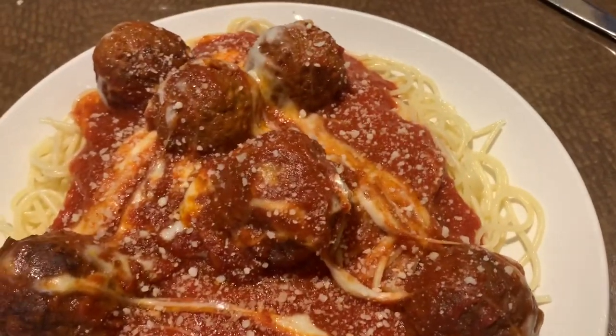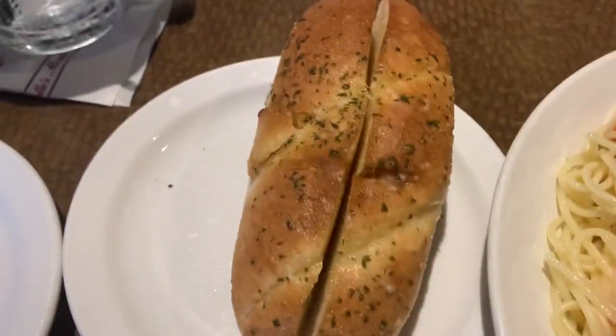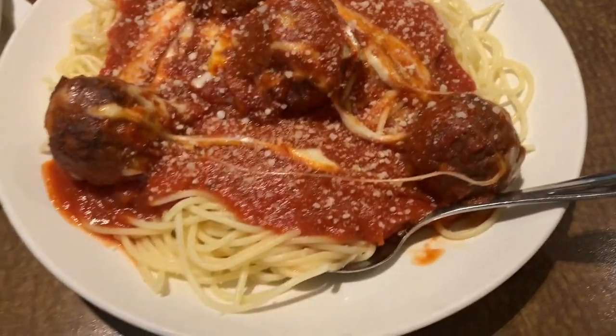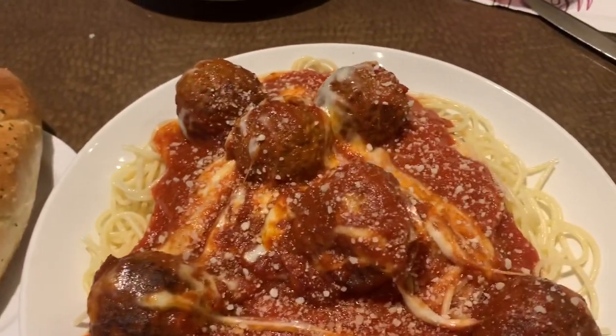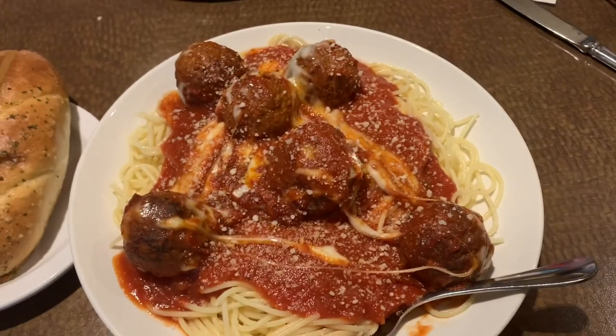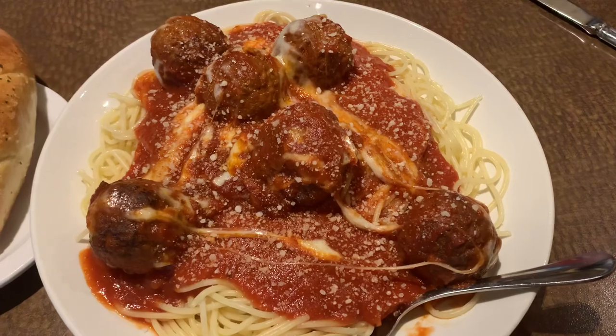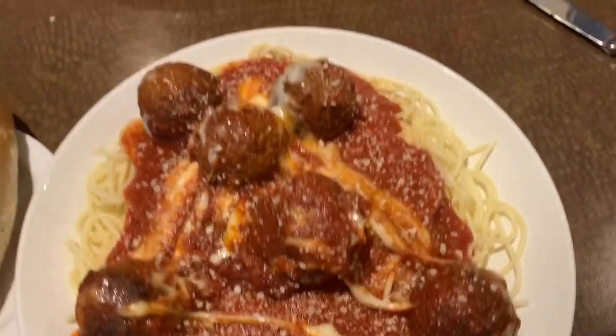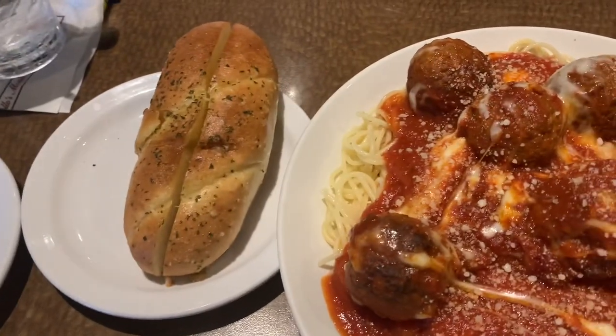And this right here, folks, is the meatball casserole with garlic bread. I opted out of the salad or soup just because we got a couple extra things tonight. But the meatball casserole is really spaghetti and meatballs for two. Look at that thing. It's crazy. That is a fantastic meal.